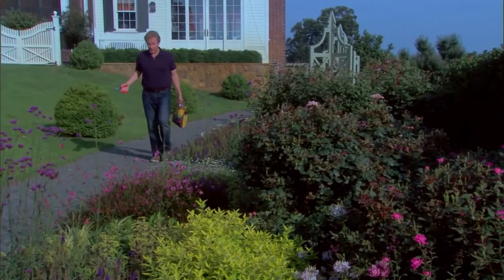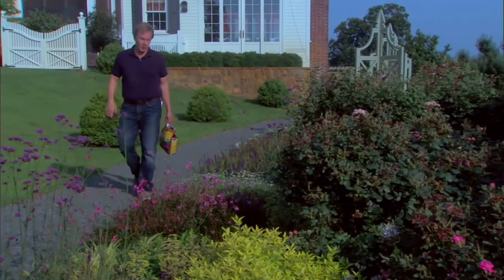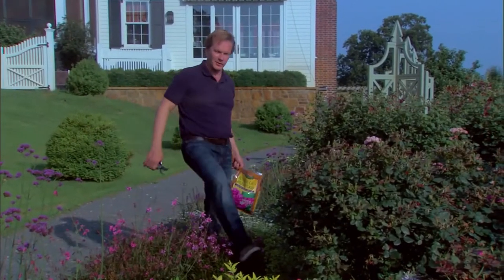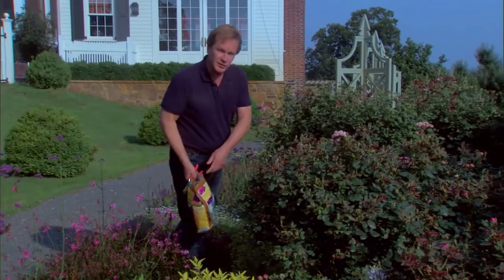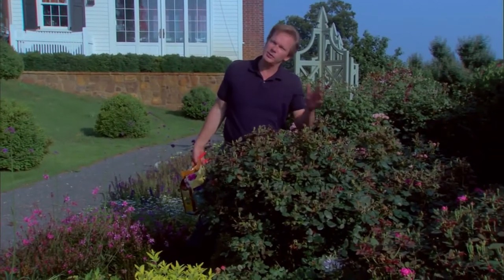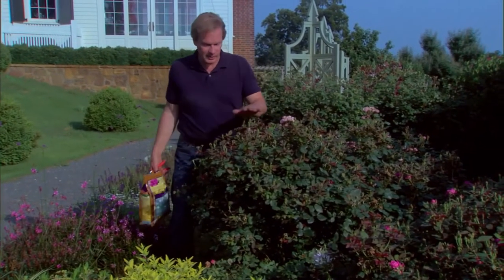I love roses in my garden, and I like those that really perform well, like Knockout. They just bloom all the time — the flower power is exceptional. They grow about three to four feet tall and three to four feet wide, but you can keep them smaller if you like, just by pruning.